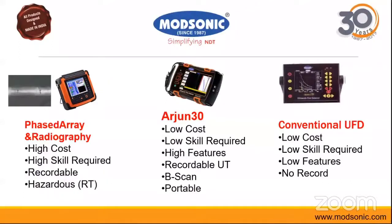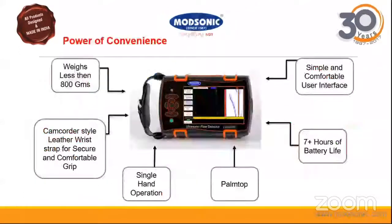The Arjun 30 demonstrates the power of convenience — the weight is less than or equal to 800 grams. It is a palm-top, camcorder-style equipment and you can perform testing with a single hand. Battery life is more than 7 hours, and the user interface is very simple with a very comfortable testing experience.